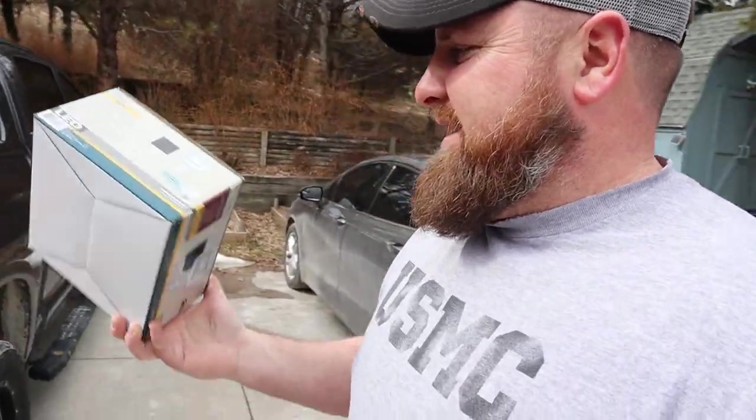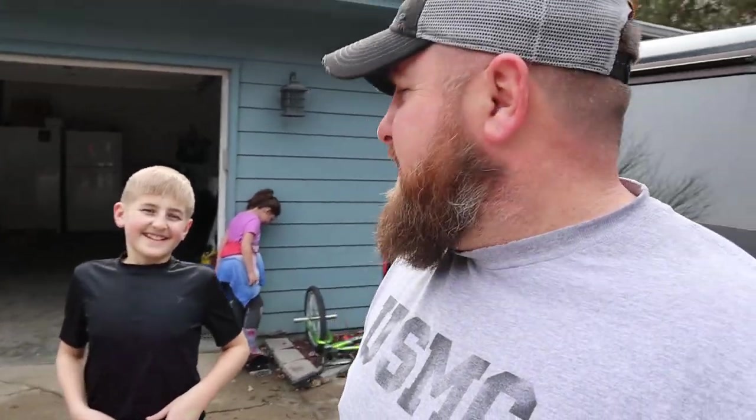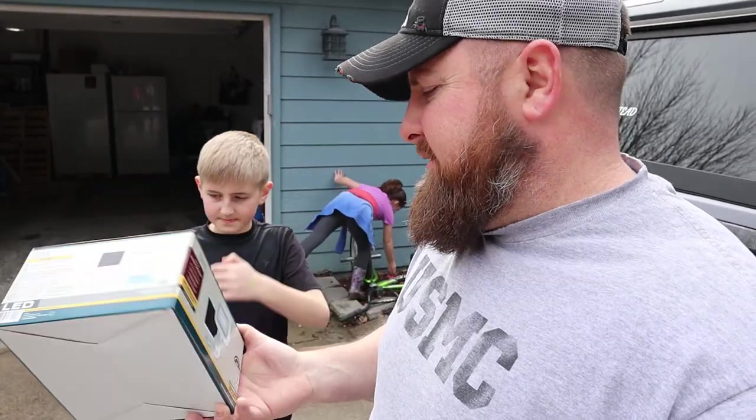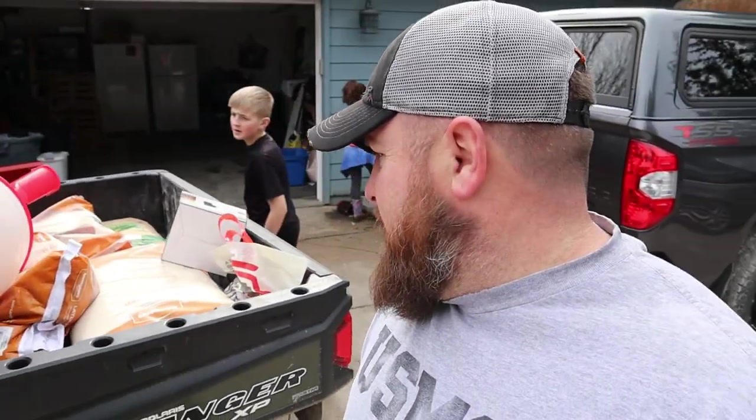Another great buy that we got was the solar light. He's going to like this. It's motion activated, turns on at night, and it's solar powered. Paid about 20 bucks for it in the bargain bin. We'll see if it works or not — if not, I'm out $20.